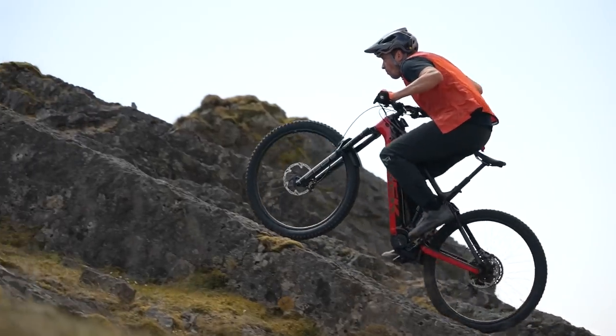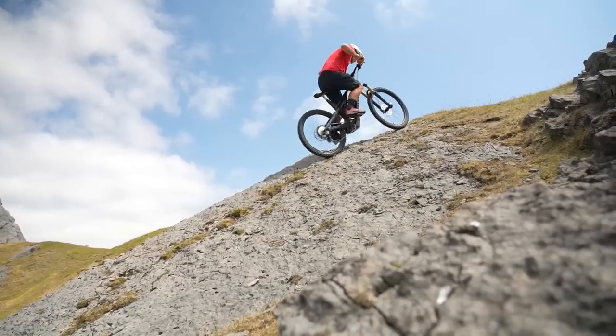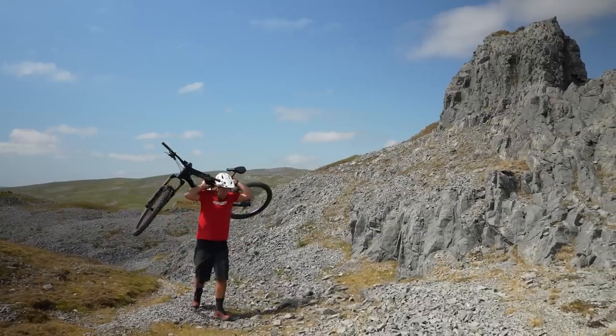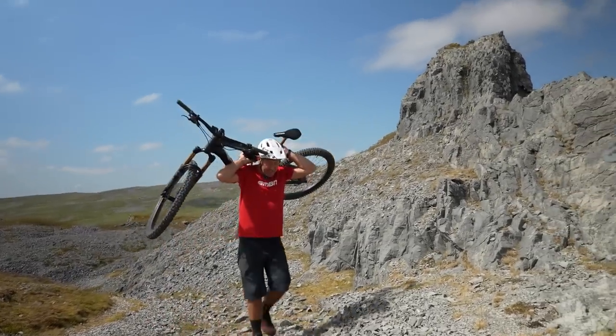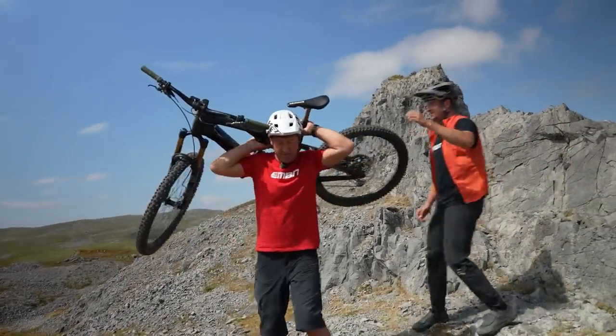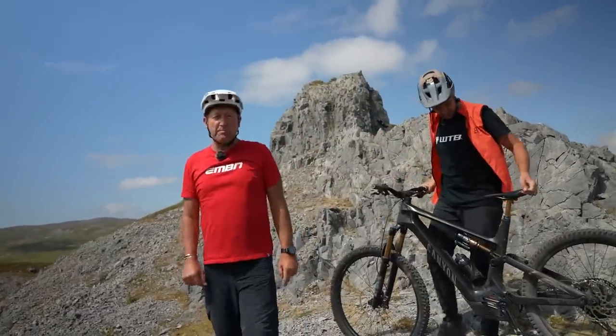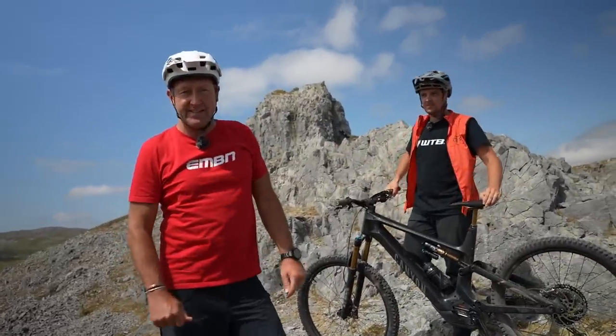More than that — climbing. We do stuff MTB riders do not: steeper, more technical, nastier. And we also don't carry mountain bikes on our backs — well, not all the time at least. In this video, we're going to show you the abuse an EMTB wheel has to deal with.